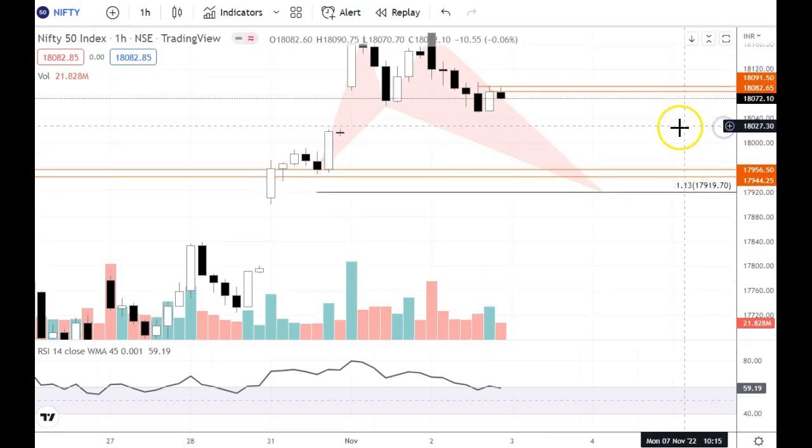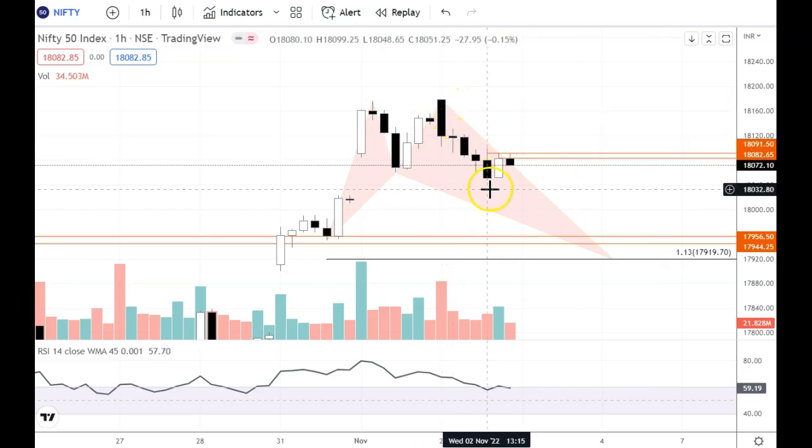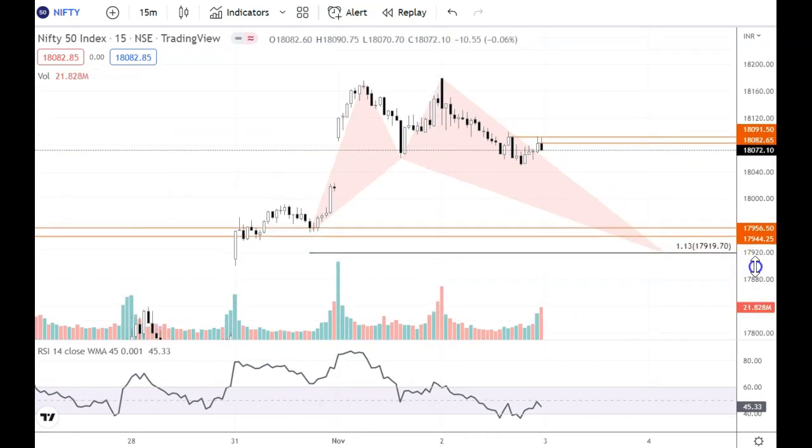Looking at the first chart, the first 15-minute candle was a dark cloud cover candle, and then we had a correction. There was a recovery, but it didn't get ticked at the top level. Last time recovery became the same-time resistance. So the intraday resistance is at 18082 to 18092. If this resistance holds, then there are chances that the target on the downside is 17940 to 17950.